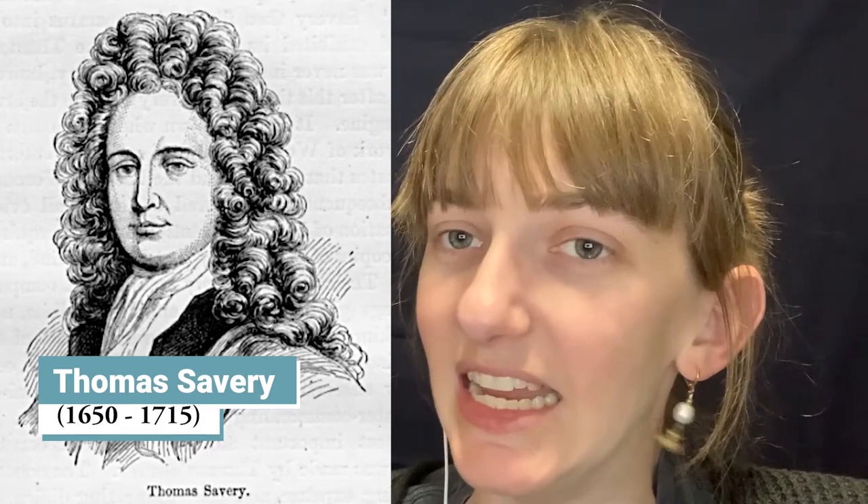The first inventor we need to talk about is Thomas Savory. He was born in 1650 and died in 1715. He created the very first steam-powered machine, invented in 1698, which did not have a single moving part. Steam would fill up a vessel, a vacuum was formed, water would fill the vessel, and the process repeated. This machine used a lot of coal and moved only a small amount of water at a time. It was created simply to pump water out of flooding coal mines.